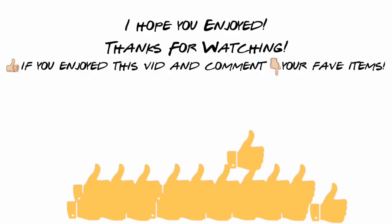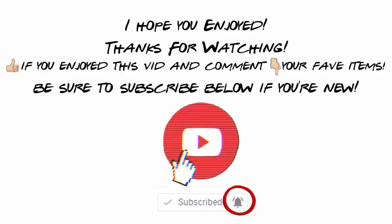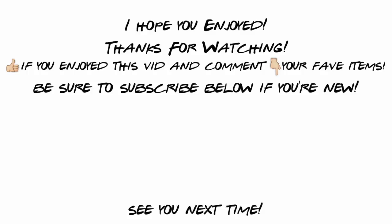Thanks guys, love you all and I'll see you in my next one. Thanks so much for watching — if you enjoyed this video give it a big thumbs up, it helps me out a lot. Comment below which item you're most excited for, subscribe if you're new, turn on my bell notification, and I can't wait to see you guys next time!